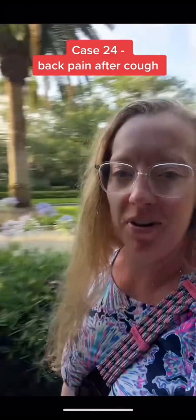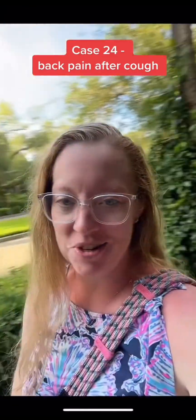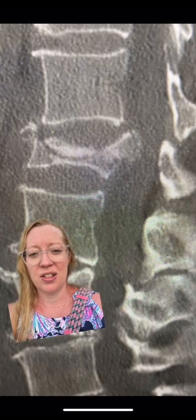It's Sunday case study time coming from the gorgeous Sea Island, Georgia. I have a 75-year-old female who takes chronic steroids for COPD, and she coughed and felt a sudden pain in her mid-back. This is her CAT scan. The lumbar CAT scan shows this, and she is getting some numbness and tingling in her legs as well. What's the diagnosis, what's the treatment, and what's the underlying cause that led to this from such a simple cough?